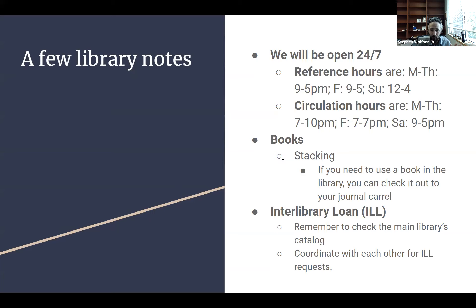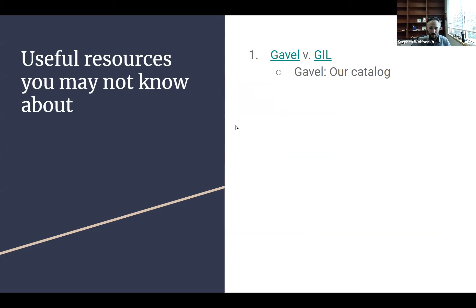I'm going to go through a few resources useful for both citation checking and conducting research for your student note. First, Gavel versus GILL. Gavel is what we call our catalog — the list of books and electronic resources we have access to in the law library. GILL, however, is the main library's catalog, and they're not the same. There's some overlap, but if you want to check what the main library has, you look at the main library's webpage. For us, you look at Gavel; for the main library, you use GILL.